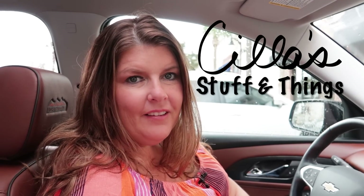Hey guys, welcome back to another video on Scylla Stuff and Things. Today we are going to take a little adventure and head out to do some fall shopping, so come along and let's see what we find.